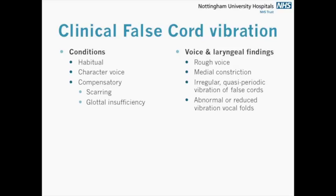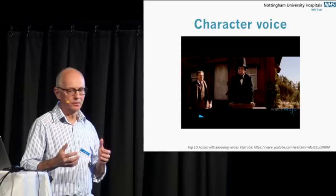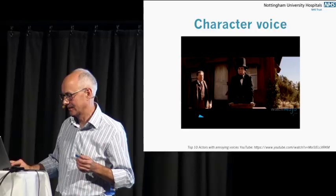Looking at the character voice — this was taken off the internet about the top ten actors with the most annoying voices. That particular voice is basically edge with distortion on top of it, but he's made a lot of money from that voice.